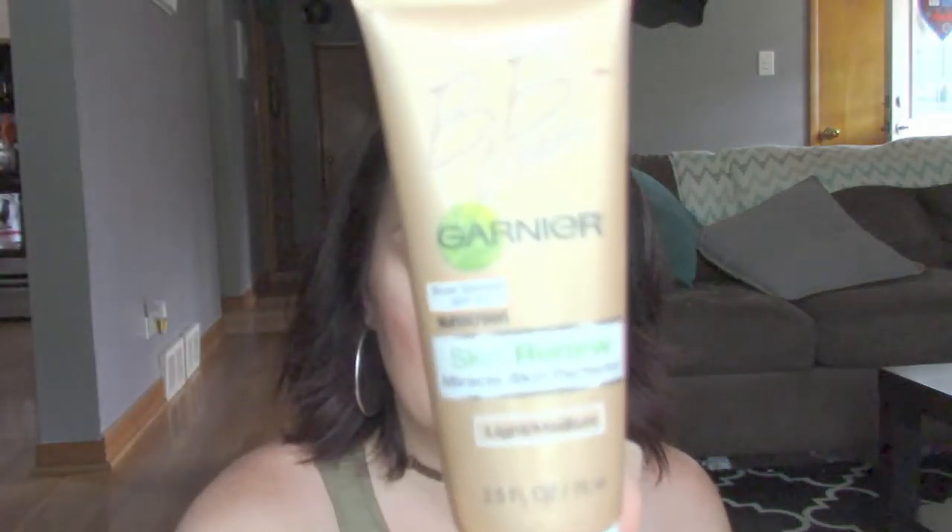My first thing is going to be the Garnier BB Cream — it has SPF 15, in light/medium. I love this stuff. I usually use this when I'm going to work, for a short shift, going to softball, or going to the pool when I want to throw something on. When I was in Florida, I lived in this stuff because it was hot, it gave me sunscreen and some coverage.